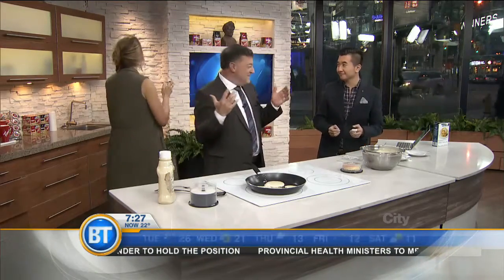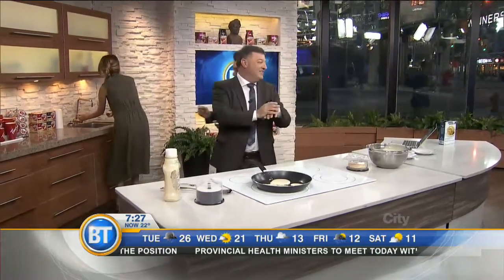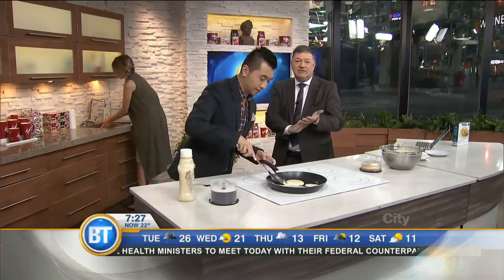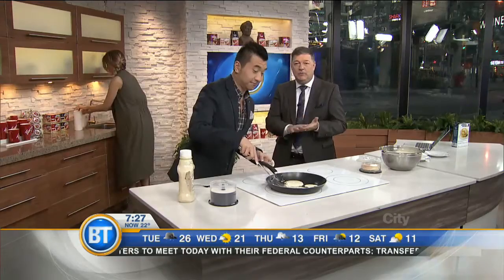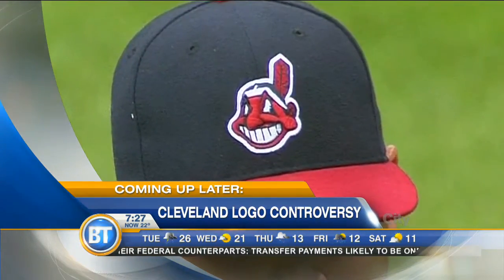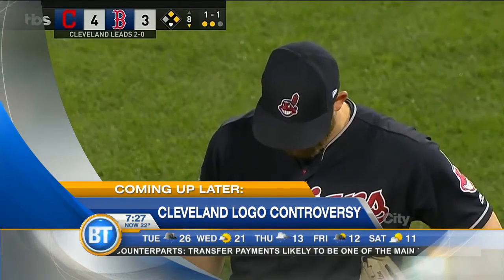We're going to wash our hands and finish making these pancakes. Coming up on Breakfast Television next: the Cleveland logo controversy. We will be talking live with the lawyer calling for the change of their logo and their name.